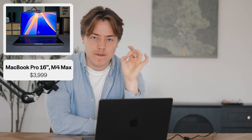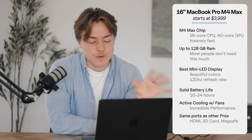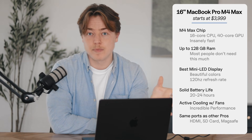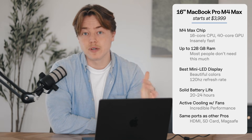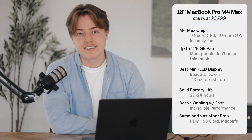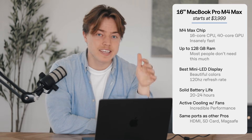Now, if you want the absolute best, go with the 16-inch M4 Max MacBook Pro. This has the M4 Max chip — 16-core CPU, 40-core GPU — which is insanely fast for 8K raw editing, heavy VFX work, all of that. It's got up to 128 gigs of RAM; you don't necessarily need that much, but if you want to go all out, that's the way to do it. It's got the best mini-LED screen — bigger, brighter, smoother, perfect. It also has a massive battery, which is great because with higher performance you often see the battery draining quicker, but this one has the battery to keep up. And it's got a fantastic cooling system, so you can handle heavy workloads without overheating or slowing down.